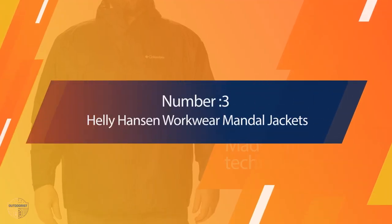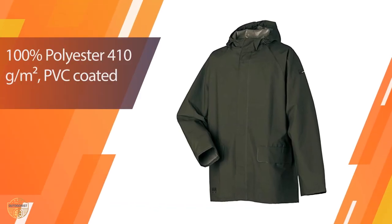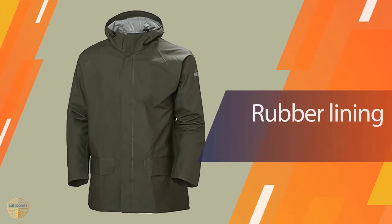Number 3: Helly Hansen Workwear Waterproof Jackets. Helly Hansen Workwear Waterproof Jackets are the best choice for protecting yourself against the elements during your outdoor adventures. They are comfortable, light, and easy to use.